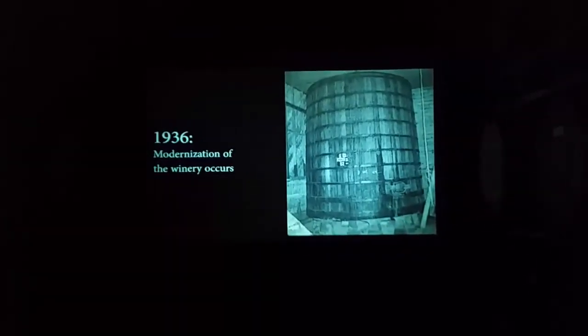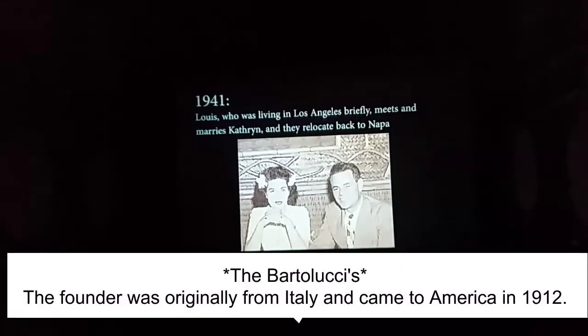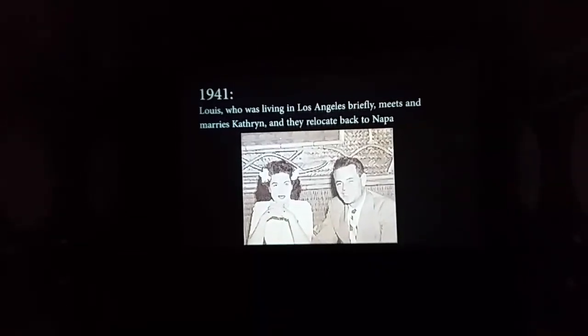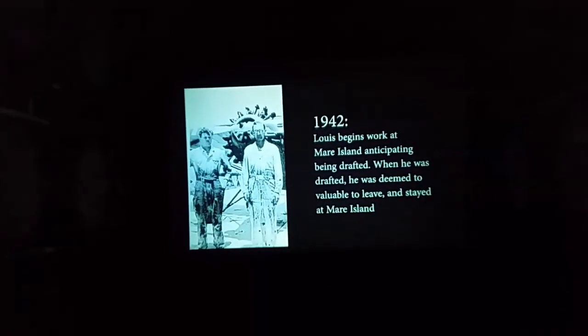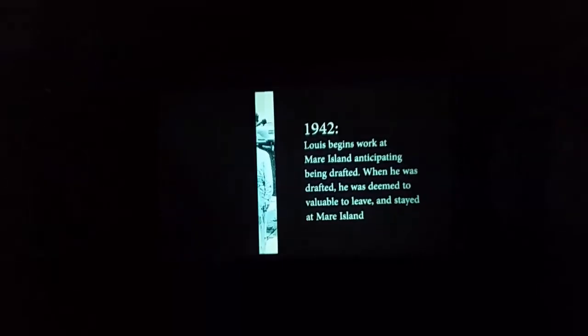I now have the opportunity to watch the movie, which is a slideshow of the history of the people who started this winery and who had lives around here. We're going back 100 years, folks. It's a lot of history.